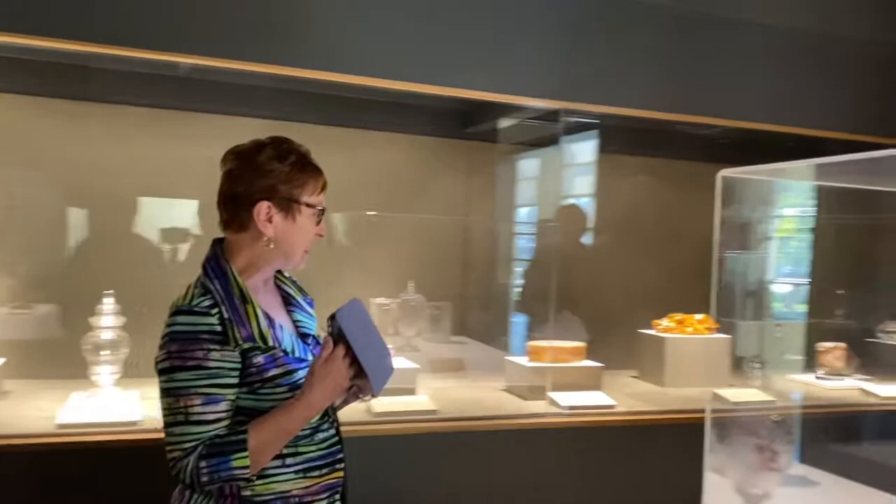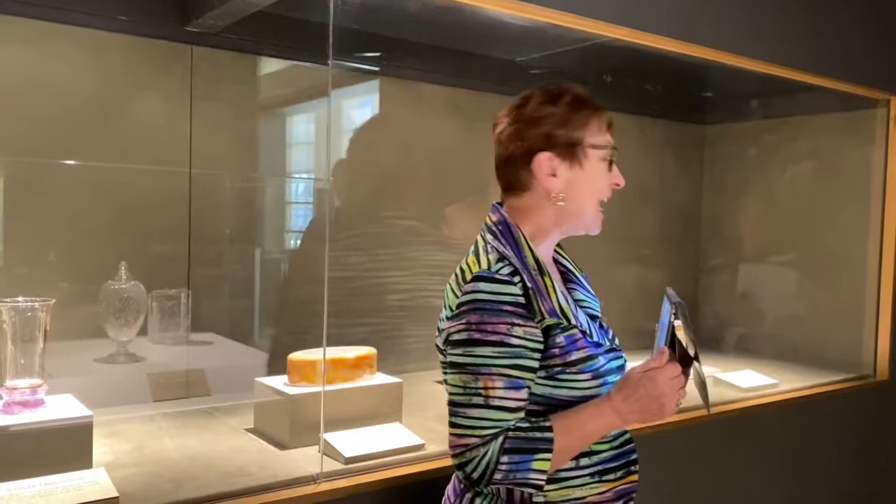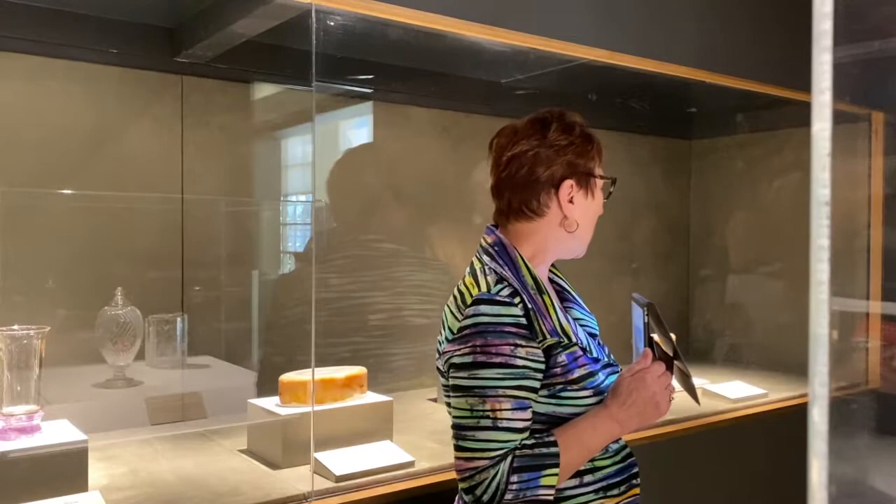Let's direct our attention to this beautiful agate container at the very beginning of the cabinet here. I really like this container because it looks so modern. I love the autumn colors — those are my favorite — and you can see how Van Pelt banded it with gold to set it off. There's also a beautiful obsidian base.